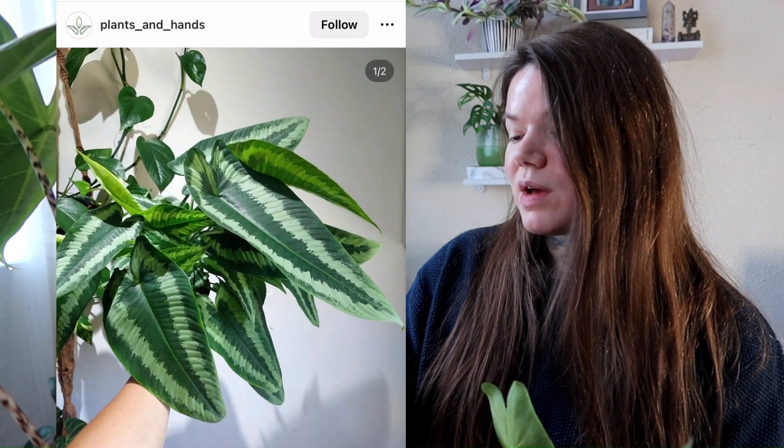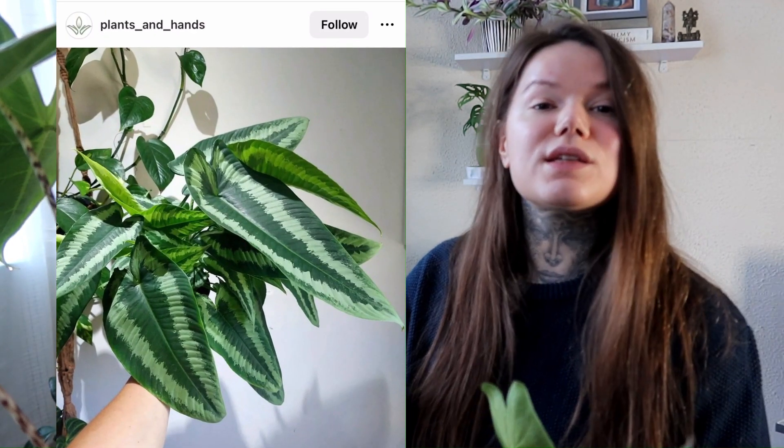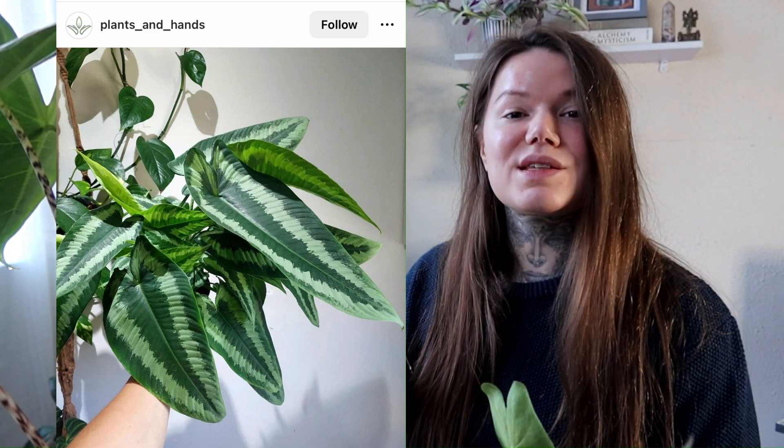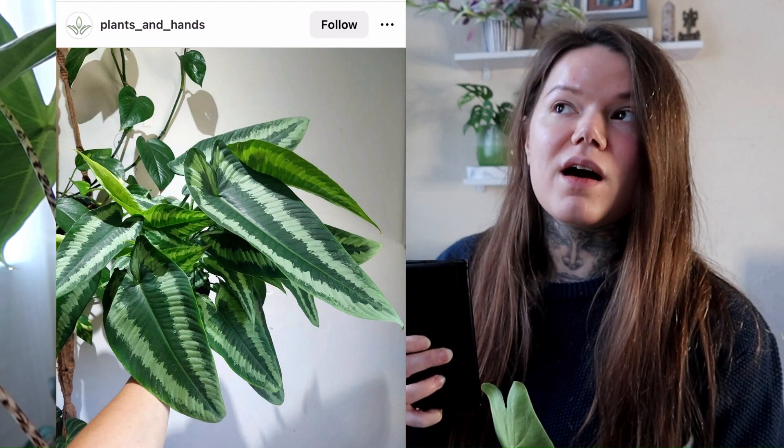I've not seen it anywhere in the garden centres. I have seen it online, so maybe that's one option, though I've never ordered plants online before and I have to say I'm a little bit nervous about doing that.